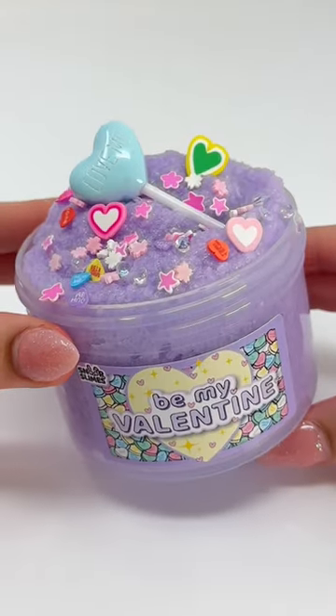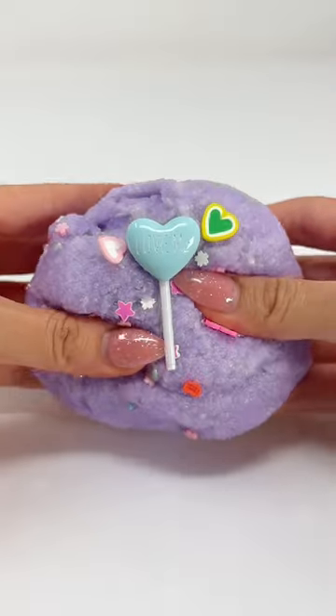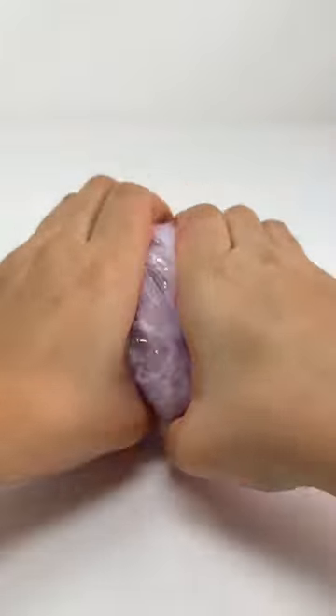Next is Be My Valentine, a crunchy snowfist slime that smells like a mix of sweet candies. It is topped off with conversation heart sprinkles and a lollipop charm. This slime starts off as a compact snowfist slime and expands to twice its size as you play with it.